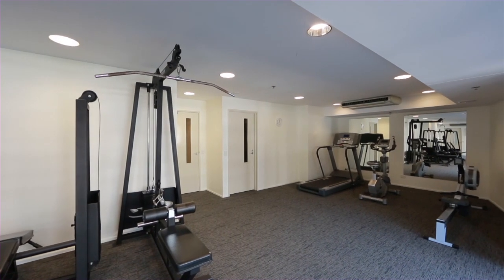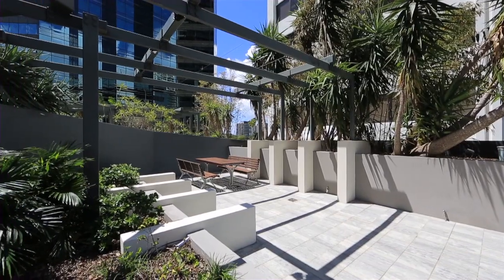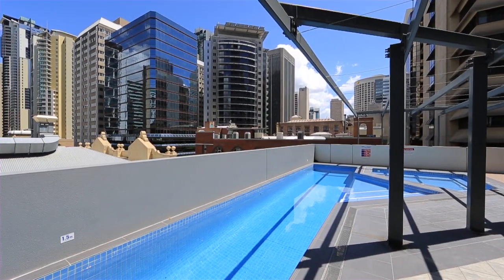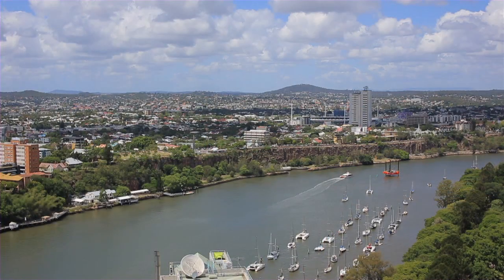Great rental returns are on offer for the investor. With excellent building facilities and in the heart of the CBD, Felix offers a convenient, high quality lifestyle.